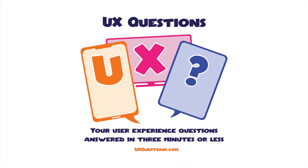UX Questions — your user experience questions answered in three minutes or less. Aria from St. Louis, Missouri asks, how can I prepare for a UX job interview? I love that question. This is UX question number 93, and I'm Ben Judy.